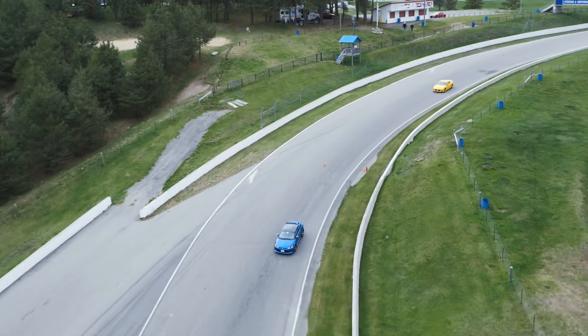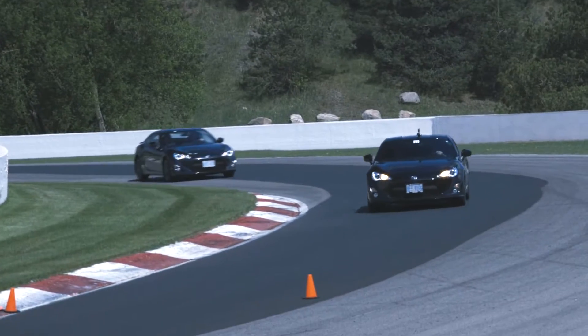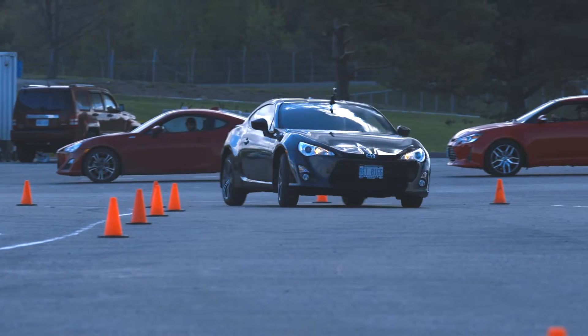The FR-S is very light. The handling is very, very precise. The steering is very quick around the racetrack. You can drift it, you can show it, you can go fast in it.